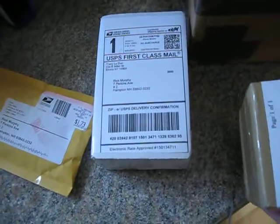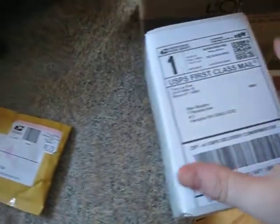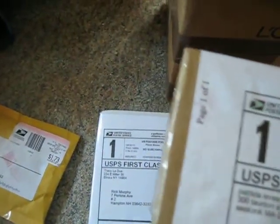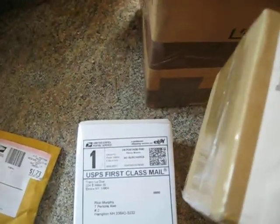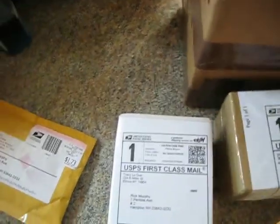So actually, I got these all at once today, which I'm very surprised about. This is from a seller in upstate New York. By the way, I live in northern New England. And this came from Seekonk, Massachusetts — oh, I know who that is.